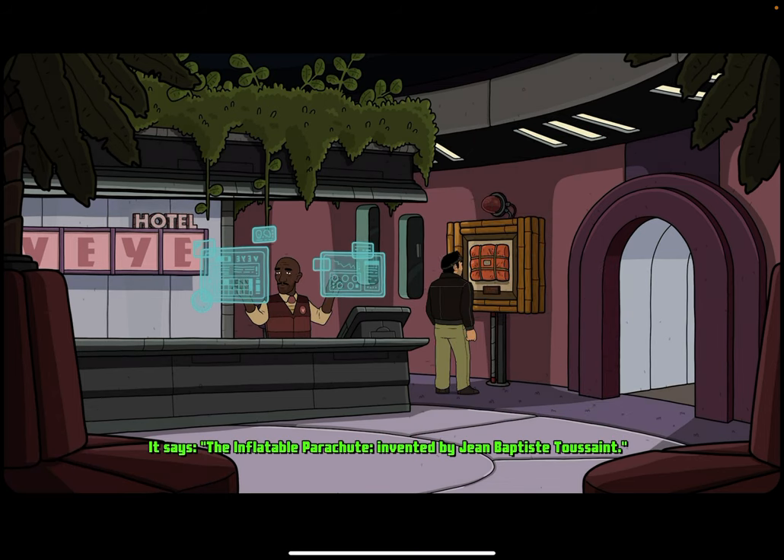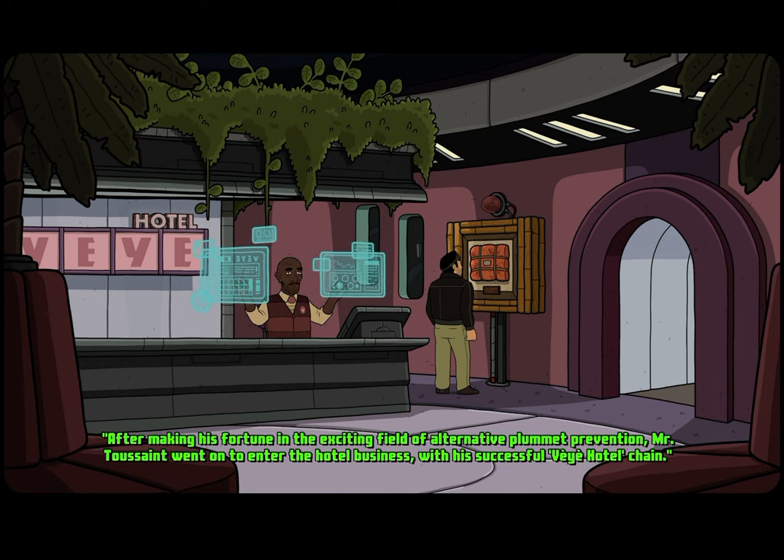It says the inflatable parachute invented by Jean-Baptiste Toussaint. After making his fortune in the exciting field of alternative plummet prevention, Mr. Toussaint went on to enter the hotel business with his successful VEA hotel chain.